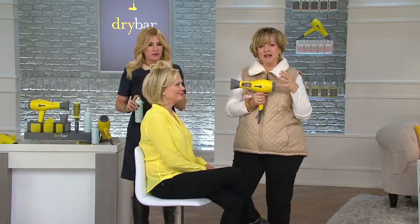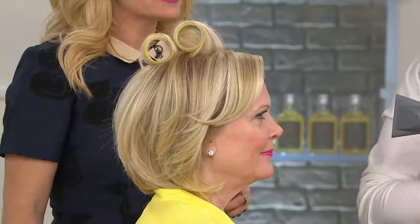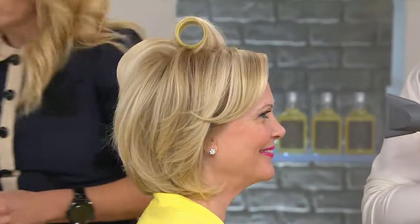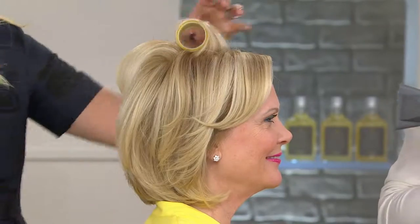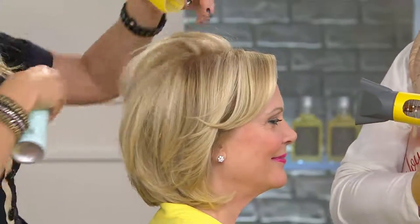The heat that you're putting on your hair is not damaging anymore. So if you have hair that's already got split ends or it's a little bit frizzy, it's not going to make it worse. It's actually going to smooth it, hydrate it, and give it shine as it's drying.